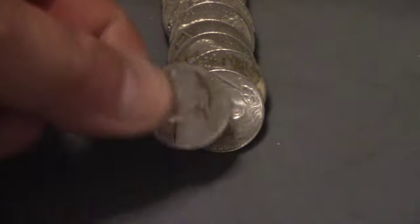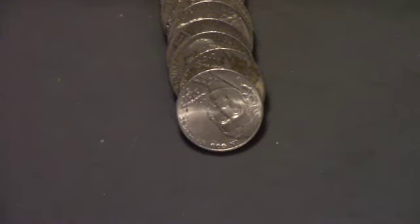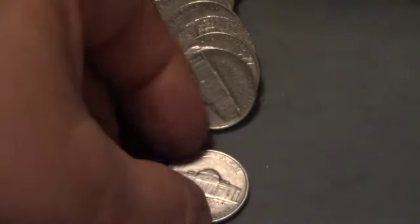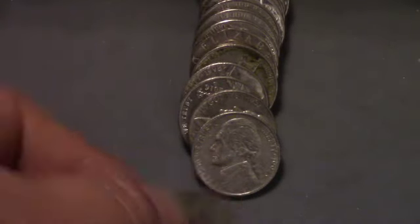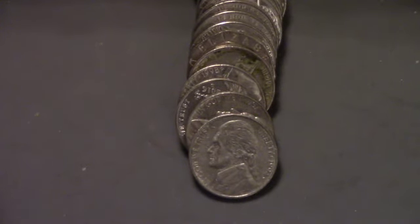On the same roll we've got a 1941 Philadelphia — our twelfth find. Two nickels later on the same roll, a third find: a 1939 Philadelphia, our thirteenth find of the box. This is roll 36, and we've got a 1949 Denver — that looks like a Denver, and that is the fourteenth find of the box.